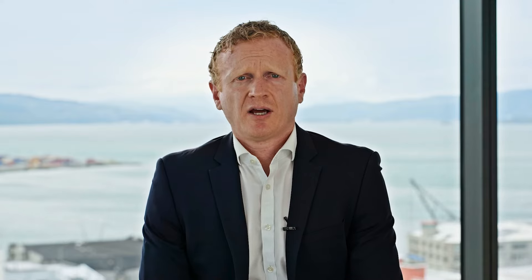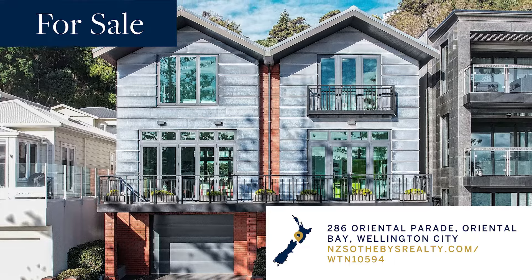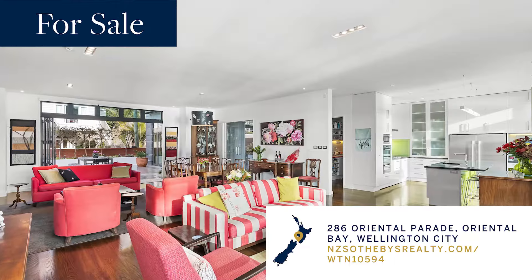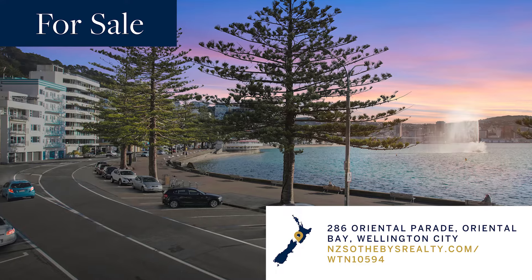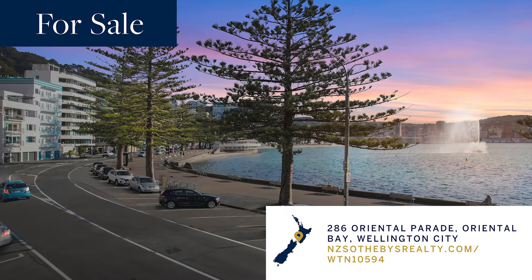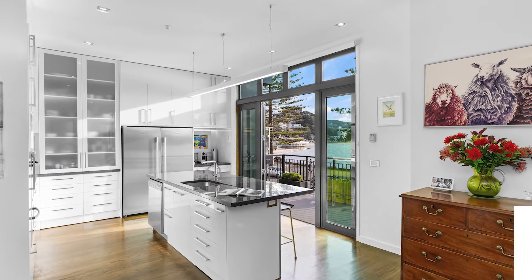Or, as good as it gets in Wellington City. At 286 Oriental Parade, there are few capital cities in the world where you can find a waterfront family home within a short walk of the city centre. Four bedrooms, two bathrooms, with each floor being accessible by a glass lift. This home is truly exceptional.